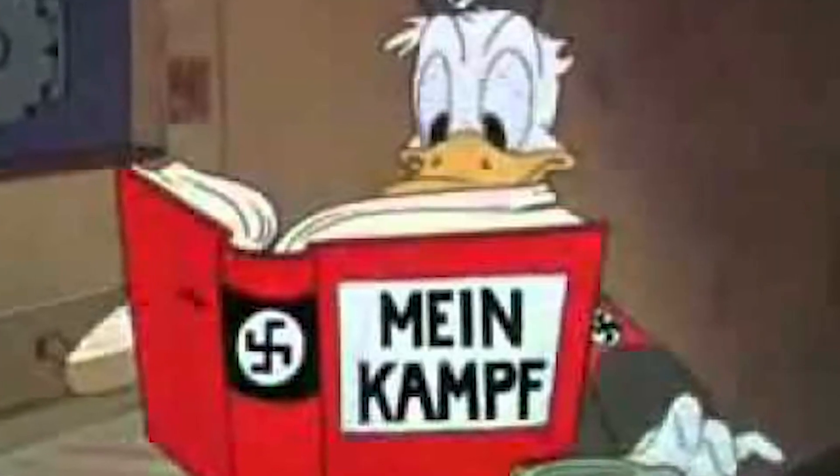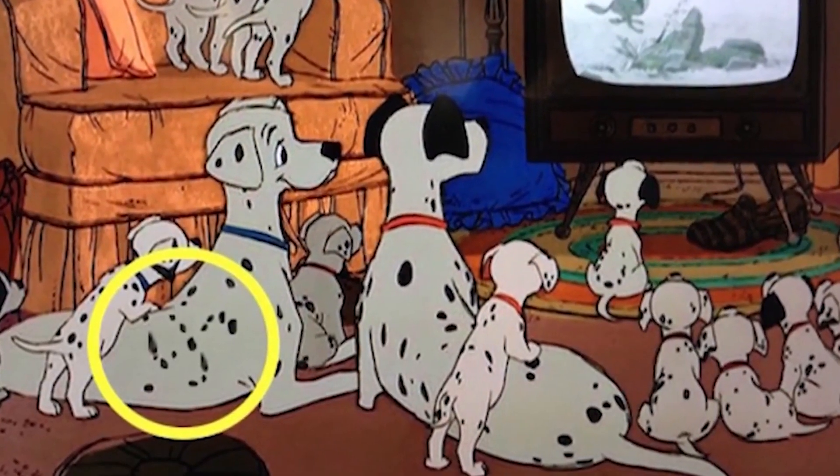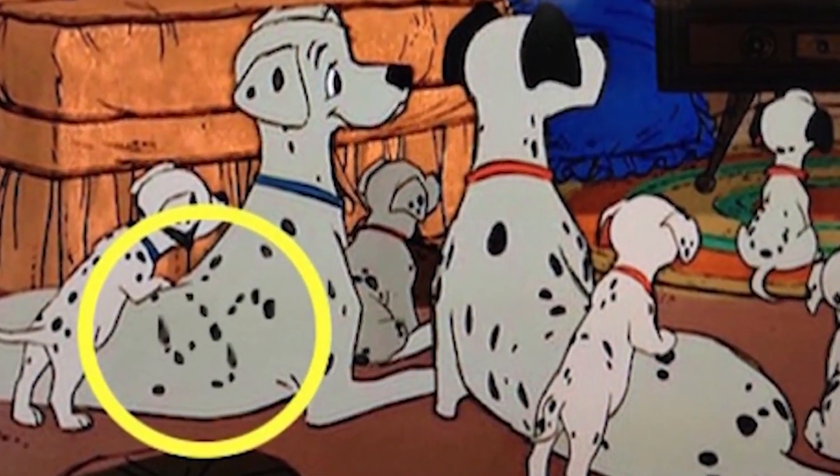Number 8 — Swastikas on Pongo's back. Walt Disney has regularly been accused of being an anti-Semite. He created a cartoon of Donald Duck dressed as Hitler reading Mein Kampf, and hosted Nazi film director Leni Riefenstahl in his studios. With that context, have a look at Pongo's spots on his back from a frame in 1961's 101 Dalmatians. A lot of people think that perhaps one of the animators had something to do with it, though it may also be an awkward coincidence.